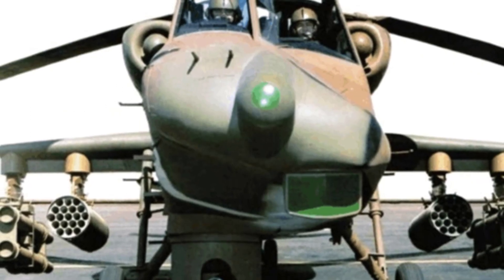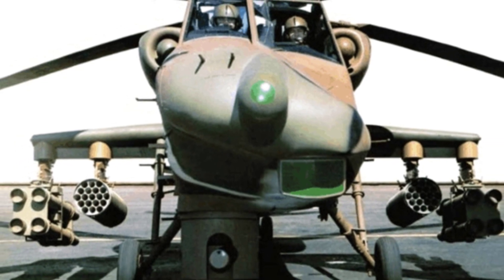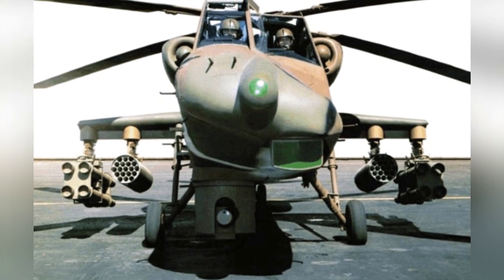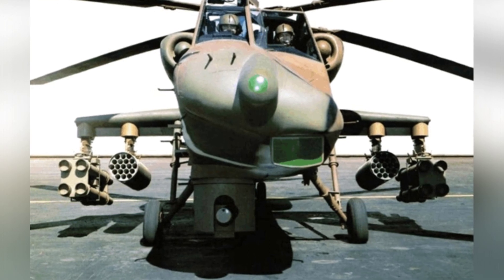In the 1970s, the US military proposed the Advanced Attack Helicopter Program during the Vietnam War, aiming to create an armed helicopter that combines protection, firepower, and mobility. The final result of this program is the famous AH-64 Apache.